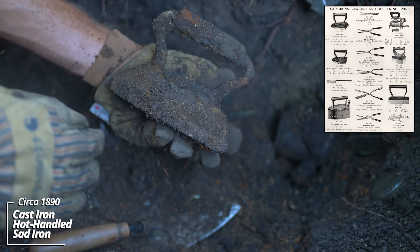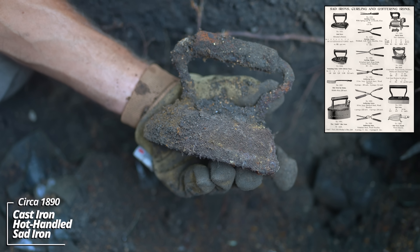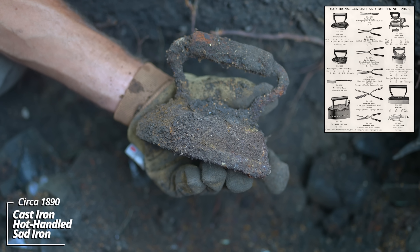No way - look at that. It's a hot-handled sad iron. It sat on an old coal burning stove. You would have used it to press clothes. It's heavy - a really heavy piece.